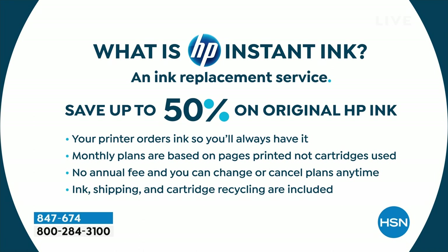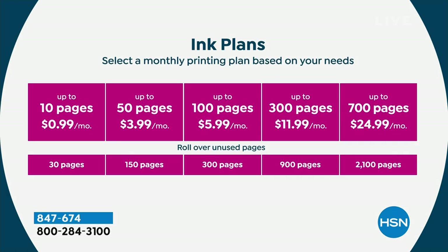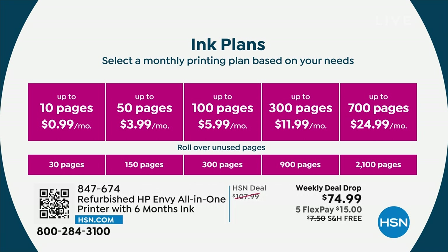How does it work? It's a monthly plan depending on how much you print. If you don't print too much — maybe you print 10 pages a month — it's less than a dollar. It's 99 cents. That's less than $12 a year. Ink cartridges are about $80 for a pair usually. Most of us do the 50 or 100 page plan, so it's between $4 and $6 a month.